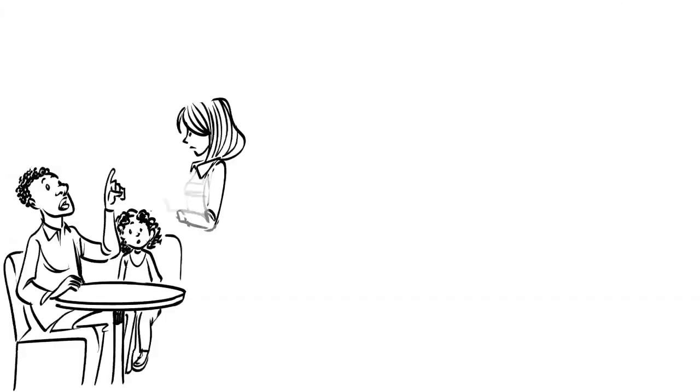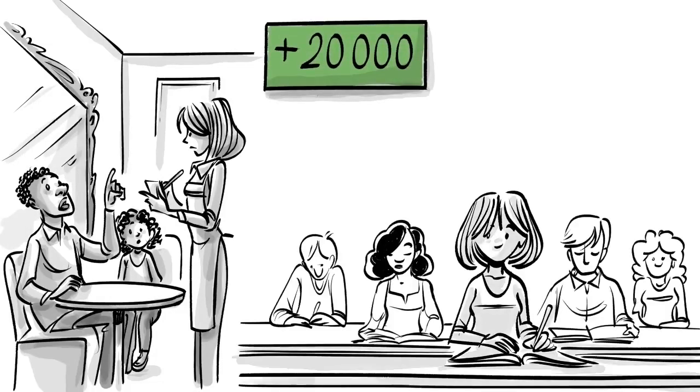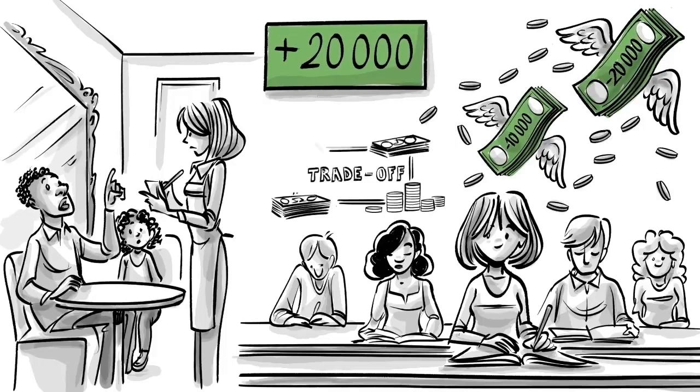Let's say that by working full time in a local restaurant, you can earn $20,000 a year. The true costs of going to college are, therefore, $10,000 tuition plus $20,000 in opportunity costs. By studying for a degree, we trade off $30,000 a year.